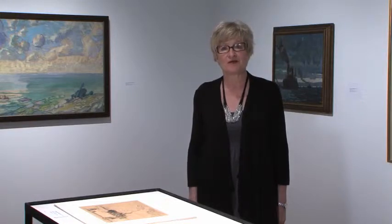Hello, my name is Ingrid Jankner. I'm Director of Mount St. Vincent University Art Gallery in Halifax, Nova Scotia, and I want to talk to you about our exhibition Arthur Lismer, Halifax Harbour in Wartime.